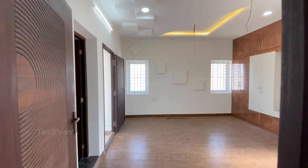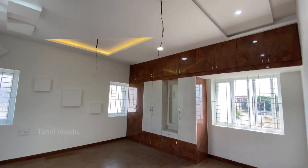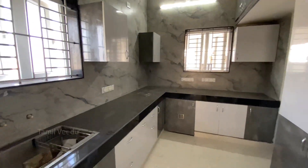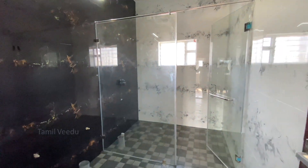First, the master bedroom. In the 16x16 size, we have two spaces planned with mat-finish wood-design tiles. We have a very attached bathroom in the 6x10 size, and we have two glass partitions for the dry and wet area.